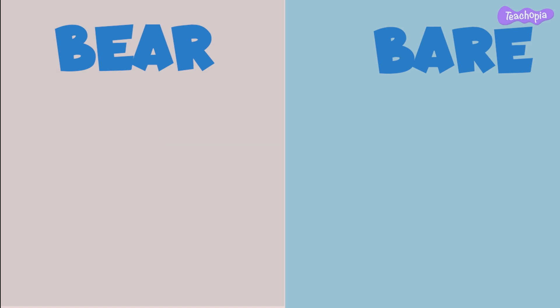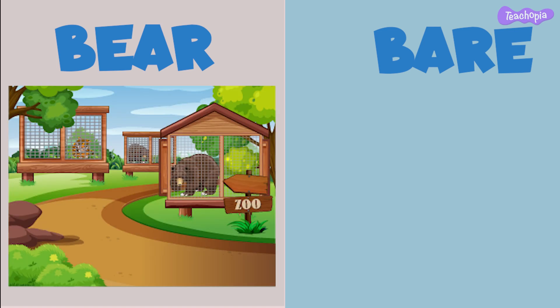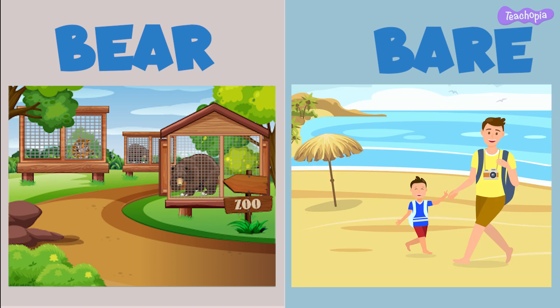How about we make sentences using both these words? We saw a bear in the zoo during our visit. The baby's feet were bare as she enjoyed walking on the sand.